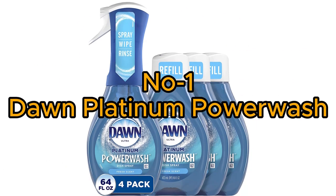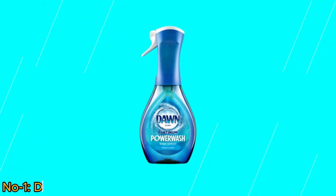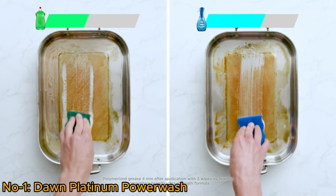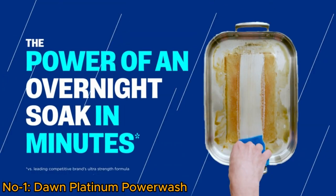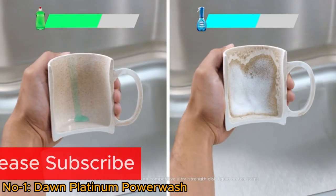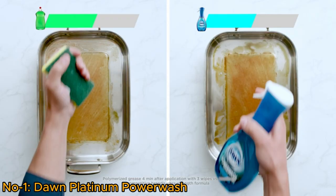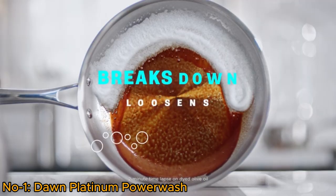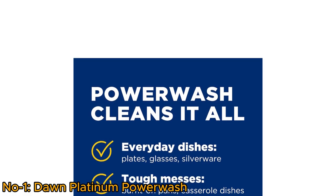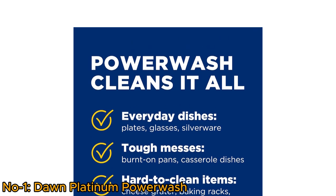Number 1: Dawn Platinum Power Wash. The Dawn Platinum Power Wash Dish Spray revolutionizes dish cleaning with its innovative formula. With three simple steps — spray, wipe, and rinse — it cuts through grease five times faster than traditional dish soap. The continuous spray nozzle activates instantly, making dish cleaning a breeze. For tough, heavily soiled dishes, let the suds sit to break down and lift away grime.